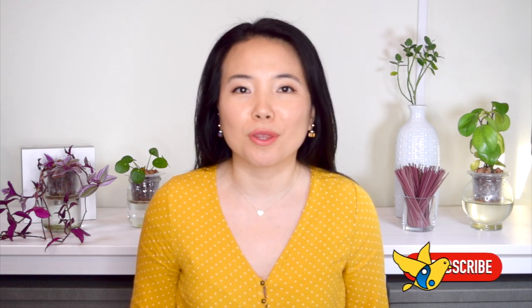Hi everyone, my name is Betty and I am here to help you see your space through the lens of feng shui so you can make the best decision on how you interact with your space.